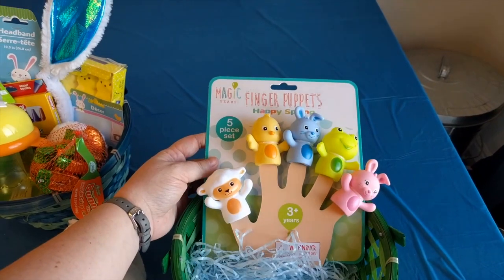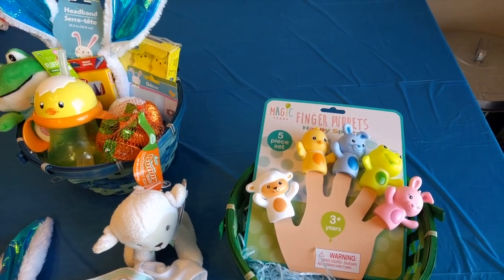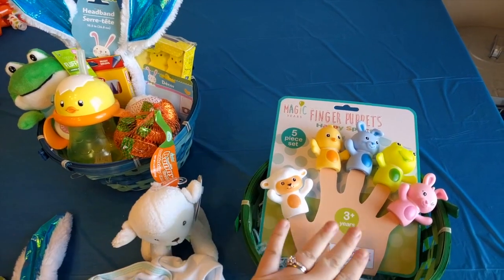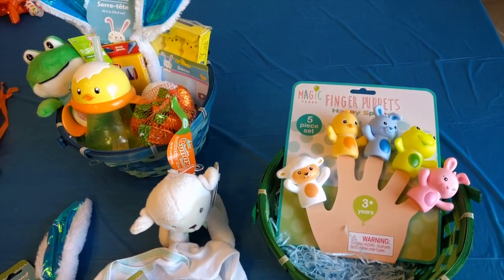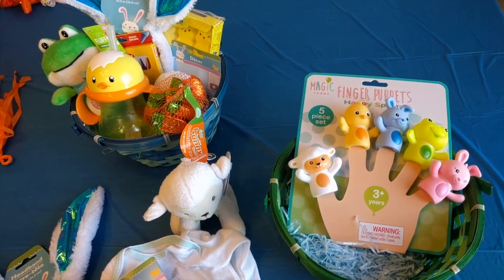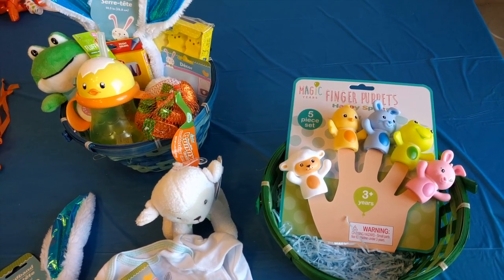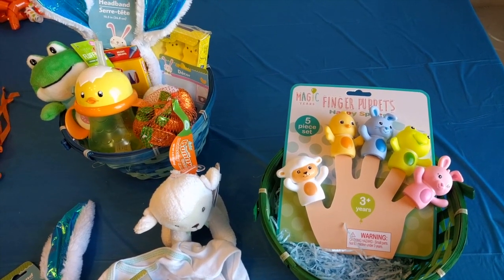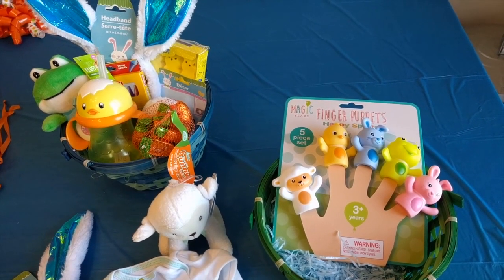That is what I got this year for our little babies for Easter — not spending a ton of money. The finger puppets were five dollars, the cup was four dollars, and I felt those were higher quality items. I find it a bit ridiculous to go overboard — we already have so many toys — so I kept it at about $11 per basket on average. I hope you guys found this helpful and that you all have a happy holiday!